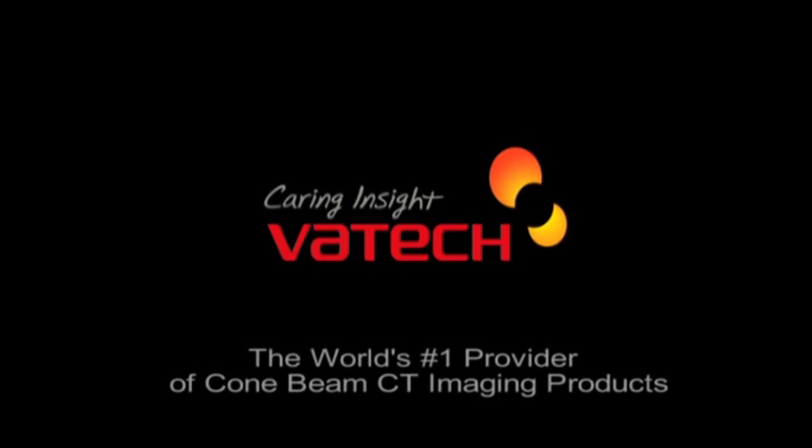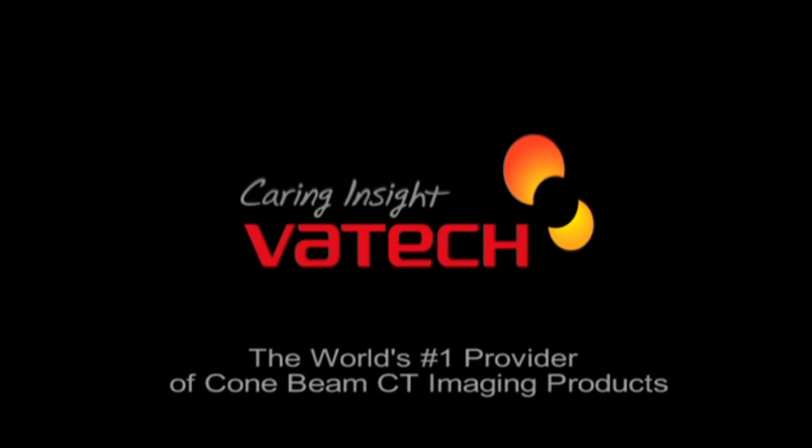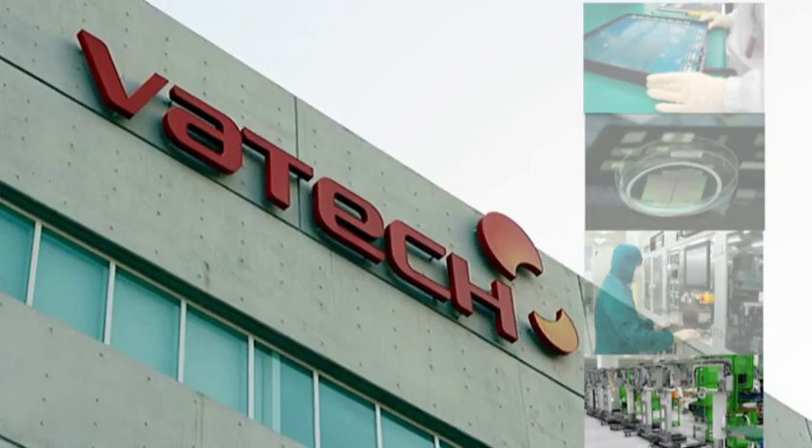Introducing Bitec America, the world's leading provider of dental digital radiography equipment, software and client support services. We provide the imaging solutions to meet the vigorous standards of today's modern dental practice.